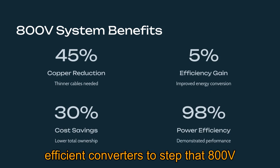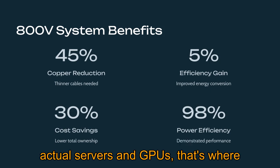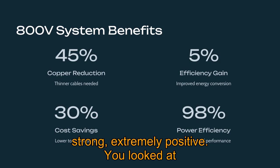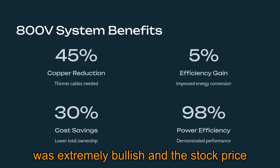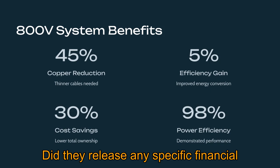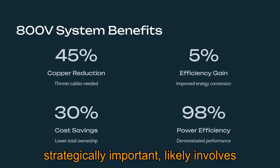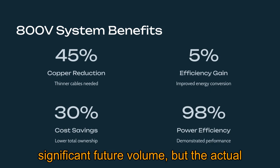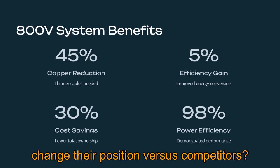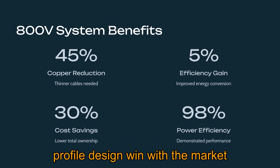Navitas's role is crucial in those efficient DC-DC converters inside the racks — you need highly efficient converters to step that 800V down safely and effectively to power the actual servers and GPUs. That's where GaN and SiC shine. The market reaction to the announcement was extremely positive, with sentiment on platforms like StockTwits very bullish and the stock price reflecting that enthusiasm. No specific financial terms of the deal have been disclosed publicly — we know it's strategically important and likely involves significant future volume, but the actual contract value and payment structures are all under wraps.